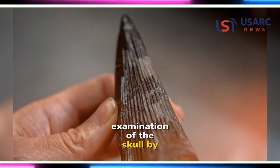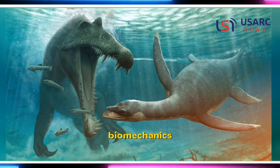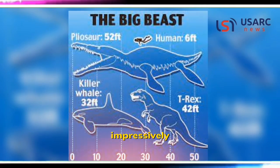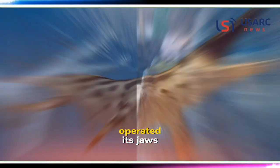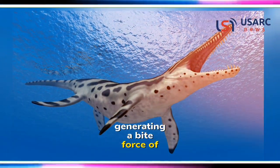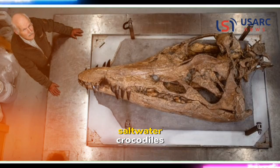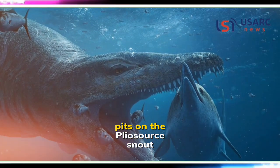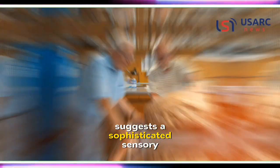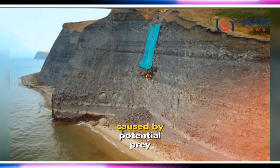Examination of the skull by experts has already provided valuable insights into the pliosaur's biomechanics and sensory adaptations. Impressively, the circular openings at the skull's rear shed light on the massive muscles that operated its jaws, generating a bite force of approximately 33,000 newtons, surpassing even that of modern saltwater crocodiles. Additionally, the discovery of small pits on the pliosaur's snout suggests a sophisticated sensory system, possibly detecting changes in water pressure caused by potential prey.